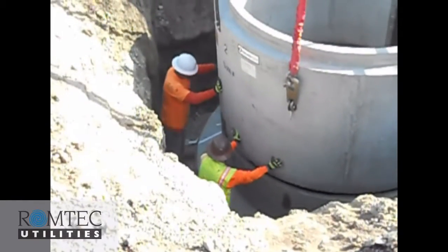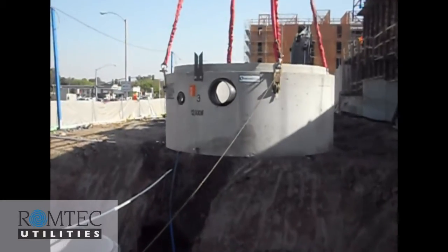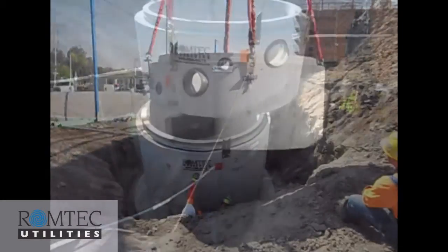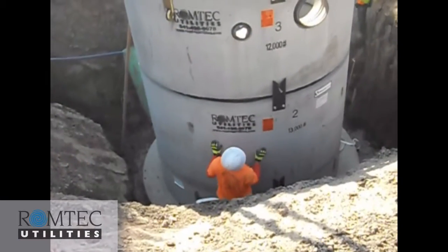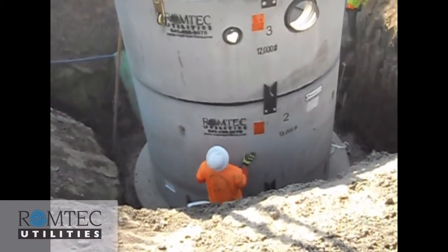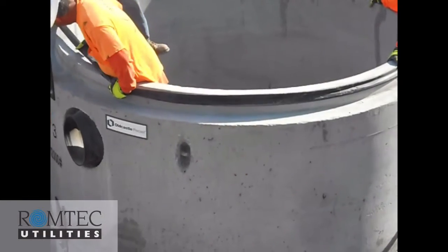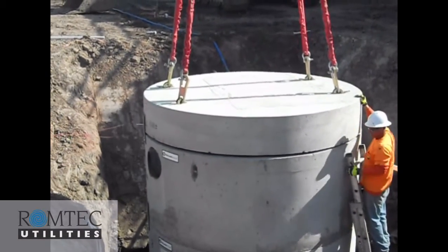This stormwater pump station is very unique in that it uses parallel force mains with two different pumps of different sizes and different horsepowers, each of which is designed to handle different flow conditions. This is another unique, special, and practical package lift station from ROM Tech Utilities.